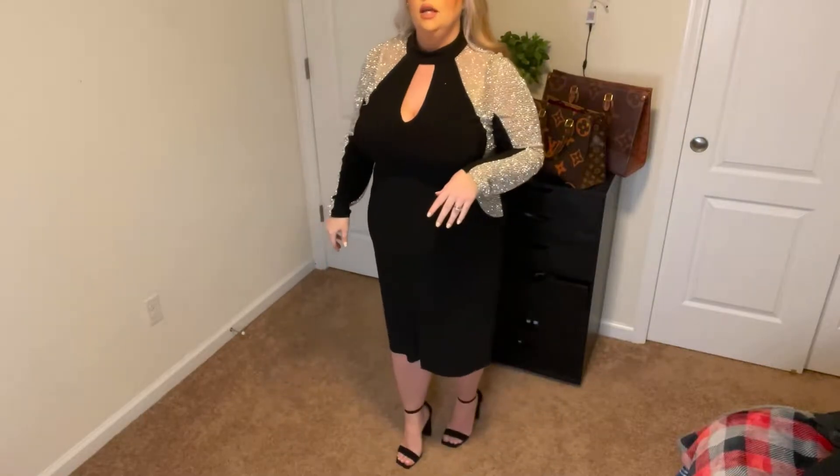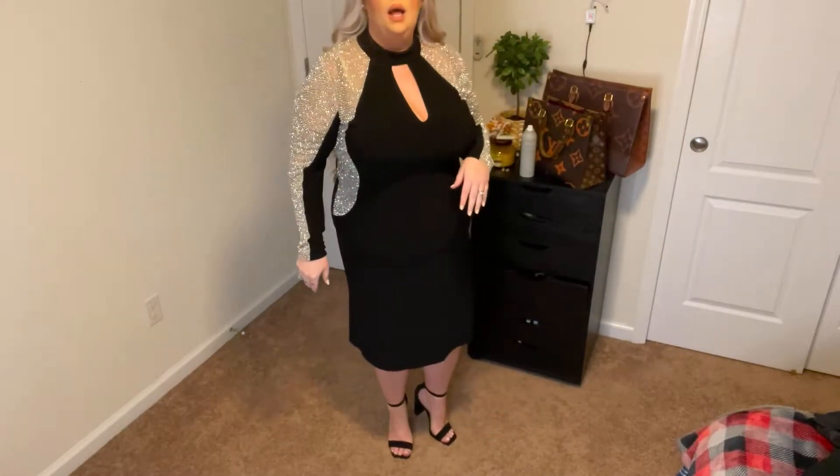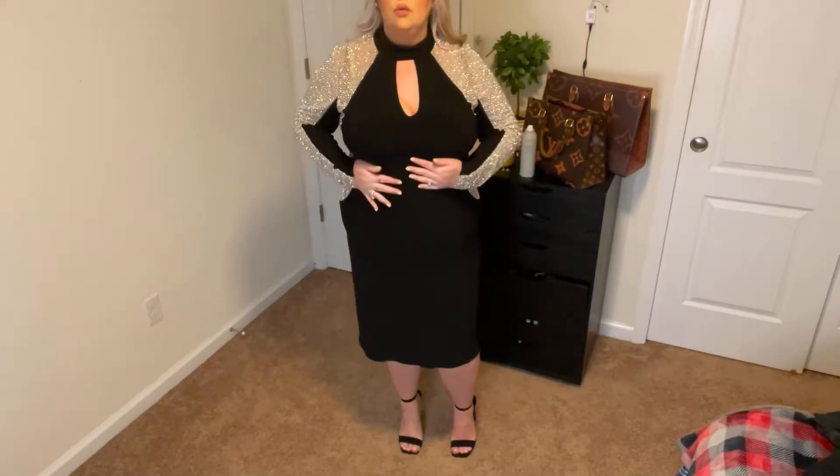Let me pull you up a little bit so you can see exactly where it hits me — right below the knee. I just paired it with these beautiful little black heels. It's a really comfortable and really nice dress. I love it a lot, it's one of my favorites. As you can see, it just glistens — it's very formal and beautiful.